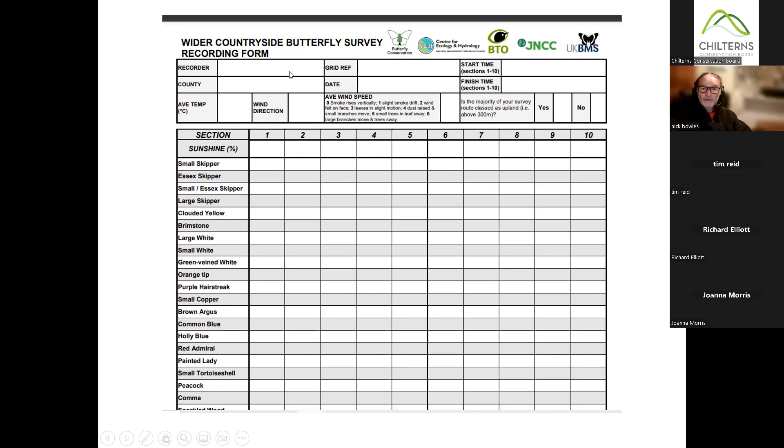The record and grid reference are fairly obvious. For the grid reference, it doesn't really matter what you put there provided you know where you walked — you could put the name of the site. When you get back and enter the data into the UK BMS, you can look up and enter the proper grid reference then. Nick has given all the sites a name which is easier to remember, but you do need to know the grid reference.